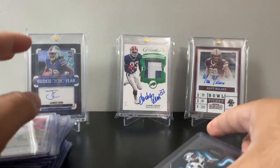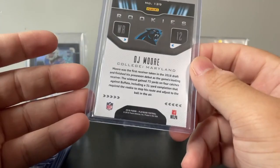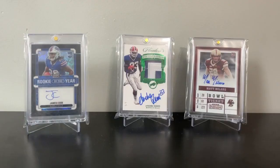DJ Moore numbered at 25 out of Playbook — not a high-end set, but a DJ Moore rookie numbered out of 25. I hope he has a good year in Chicago. So that's all the pickups from the card store over the past few trips — all these top-loaded cards and these penny-sleeved cards. Now I'll get into the main event: pickups from yesterday.